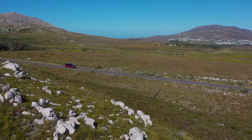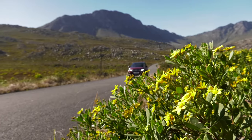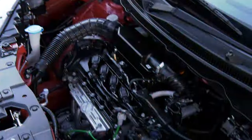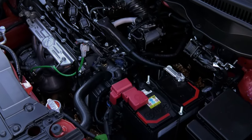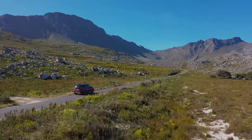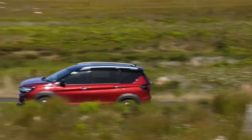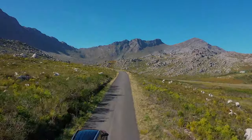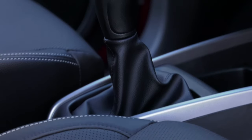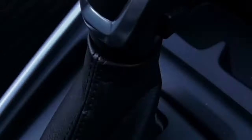The XL6 boasts a renowned Suzuki powertrain that has proved to be a very successful combination in a variety of top-selling passenger cars. It consists of the K15B petrol power plant using four cylinders and 16 valves, resulting in a power output of 77 kilowatts and maximum torque of 138 newton meters at 4,400 rpm. Power is transmitted to the two front wheels via either a five-speed manual or four-speed automatic transmission.